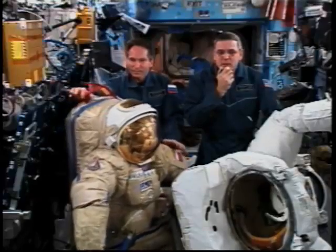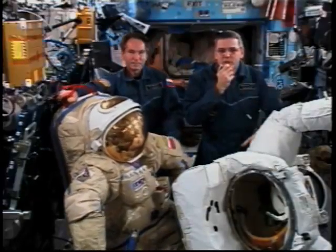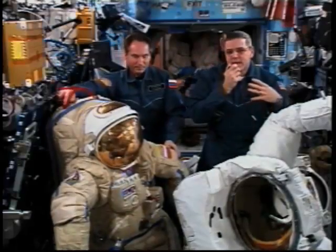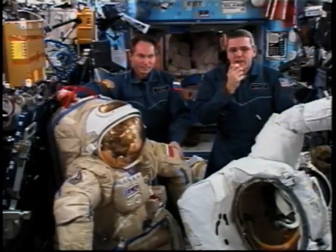Inside the suits, the biggest problem we have is all the heat our bodies generate inside is kept inside the suit and it cannot be radiated out.